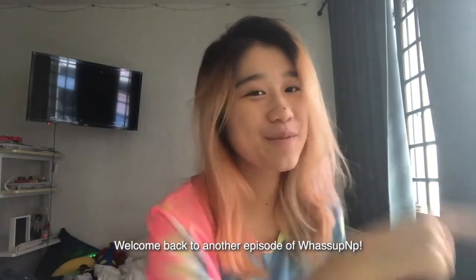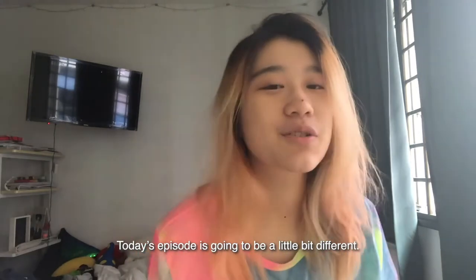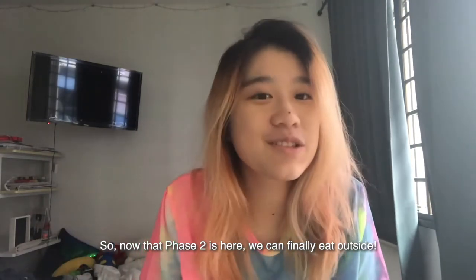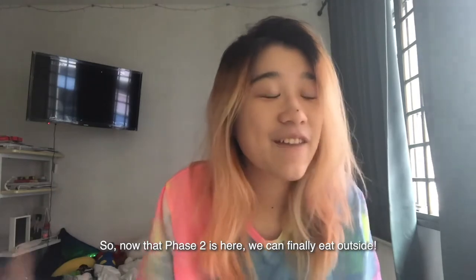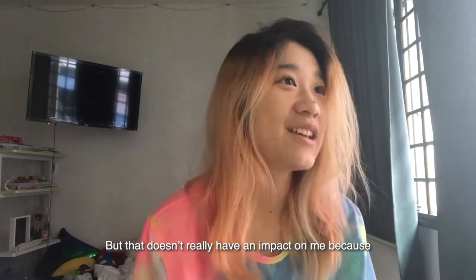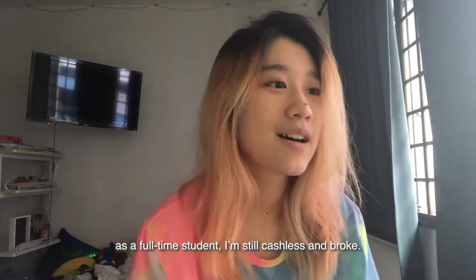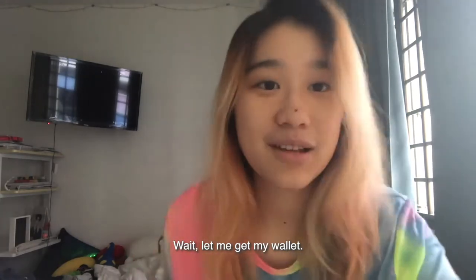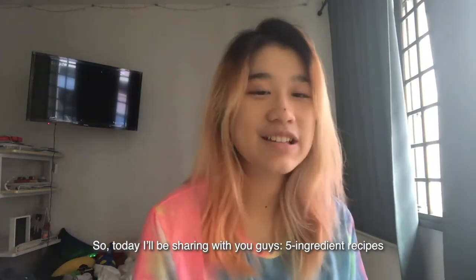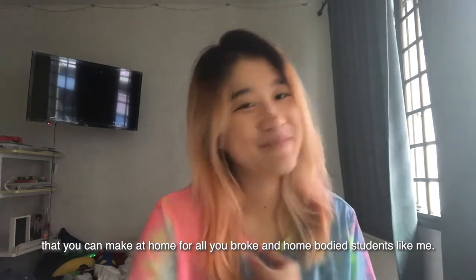Hi everybody, I'm Manuela and welcome back to another episode of What's Up NPE. Today's episode is going to be a little bit different. Now that phase 2 is here, we can finally eat outside. But that doesn't really have an impact on me because as a full-time student, I'm still cashless and broke. Today I'll be sharing with you guys five ingredient recipes that you can make at home for all you broke and home-bodied students like me.